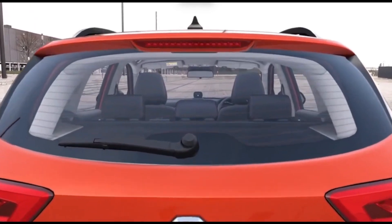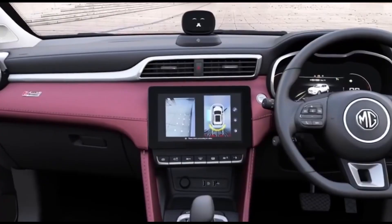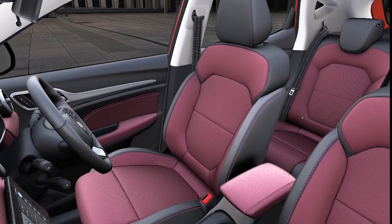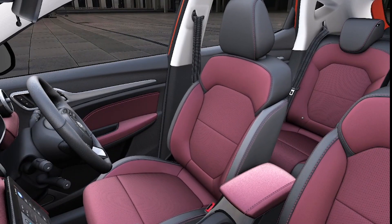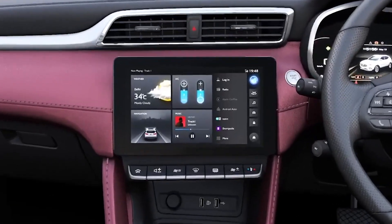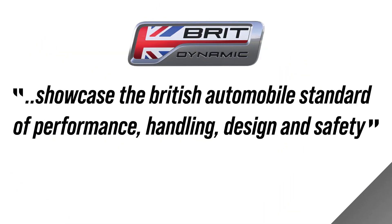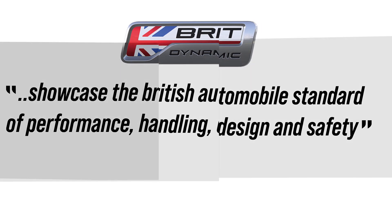Stepping inside the car, we start to appreciate it more. It has perforated leather seats with a dual tone design, but no ventilated seats, which is a huge drawback. It also has electrically adjustable seats, lumbar support, a premium looking dash, and of course on top of it is the personal AI assistant. It also has a Brit dynamic badge, which according to the company website, products wearing the Brit dynamic badge showcase the British automobile standard of performance, handling, design and safety. Well, if you say so.